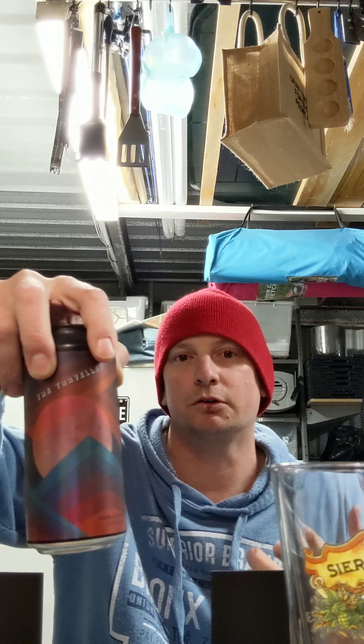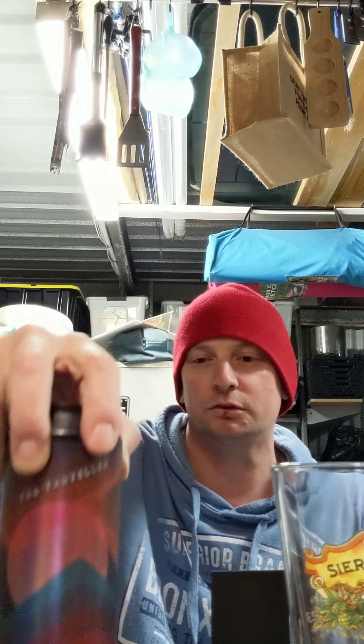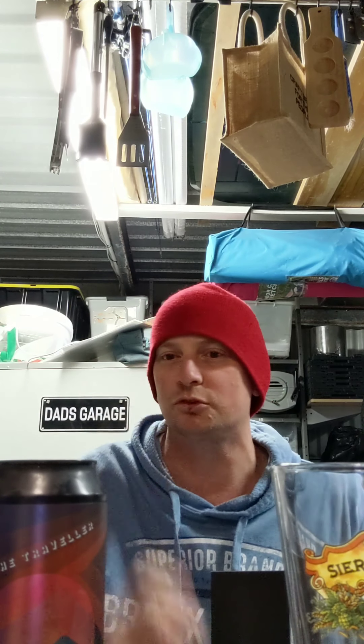So they use, let me recap on this, Mosaic and Nelson Sauvin hops to give it the, obviously, the gooseberry sort of flavours that you get from the Nelson, white wine, sort of white grape flavours that come from those hops.